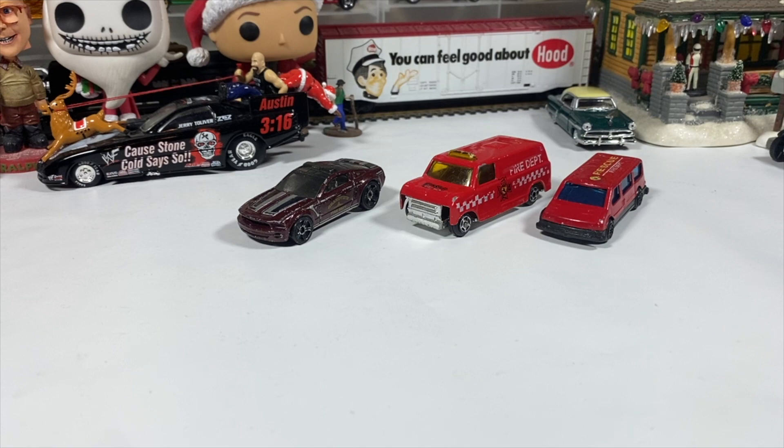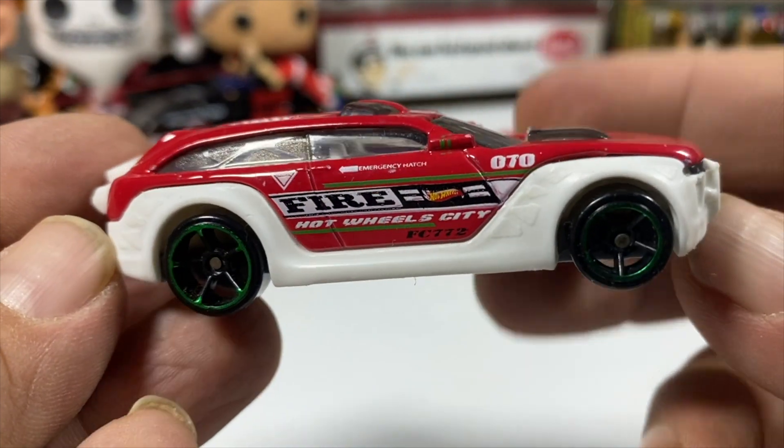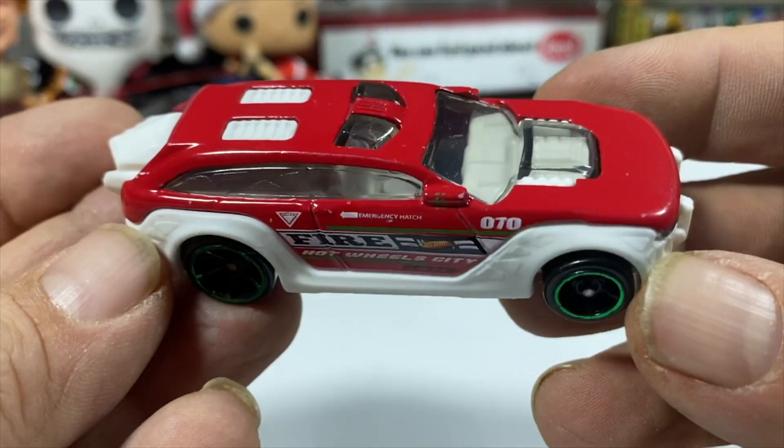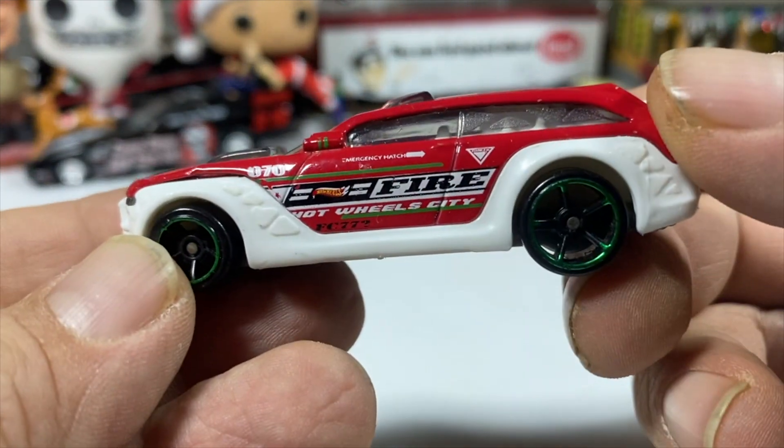We've got this funky looking Hot Wheels thing. Does it say what it is on the base? The HW Pursuit — Hot Wheels fire department. Sure, we'll get to the fire fast. We've got this jet engine on the back. Number 70.